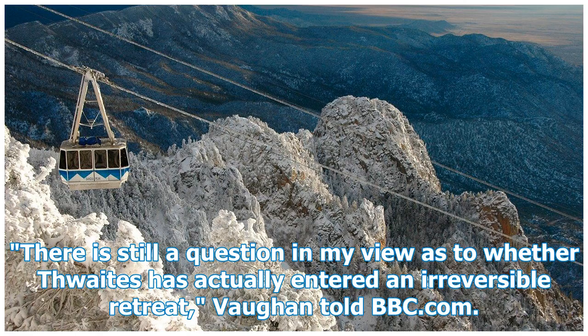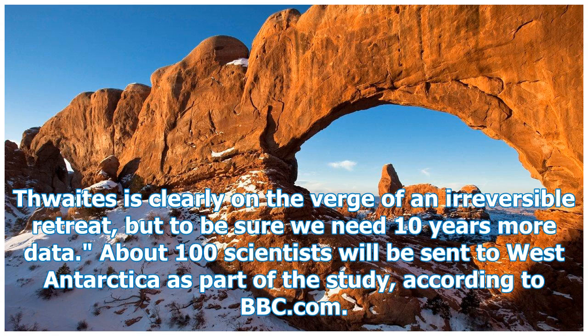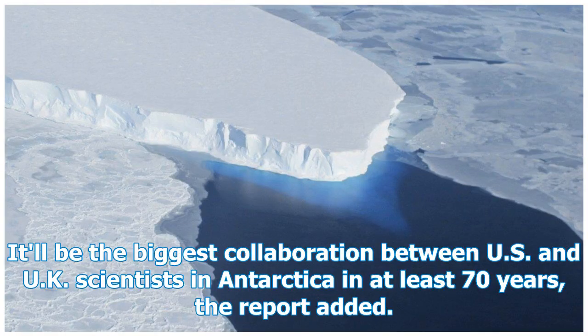"There is still a question in my view as to whether Thwaites has actually entered an irreversible retreat," Vaughan told BBC.com. "It assumes the melt rates we see today continue into the future and that's not guaranteed. Thwaites is clearly on the verge of an irreversible retreat, but to be sure we need 10 years more data." About 100 scientists will be sent to West Antarctica as part of the study, according to BBC.com. It'll be the biggest collaboration between U.S. and U.K. scientists in Antarctica in at least 70 years, the report added.